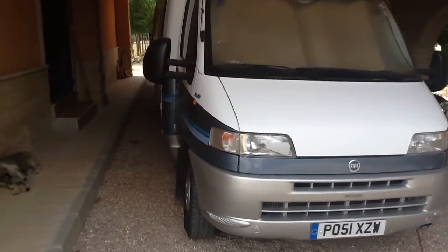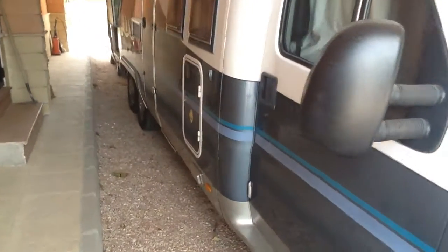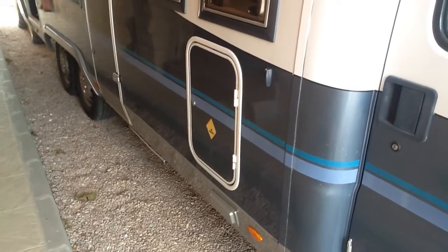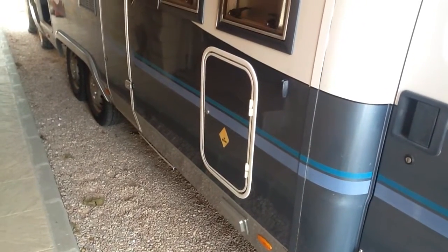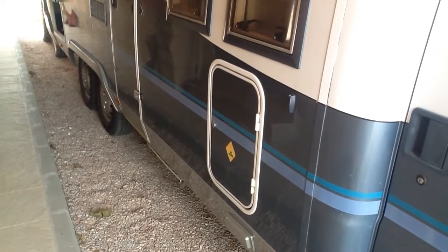Okay, this is just a quick walk around the camper so you can get an idea. This area here is for the double gas containers which powers the oven, the hob, and also the fridge.